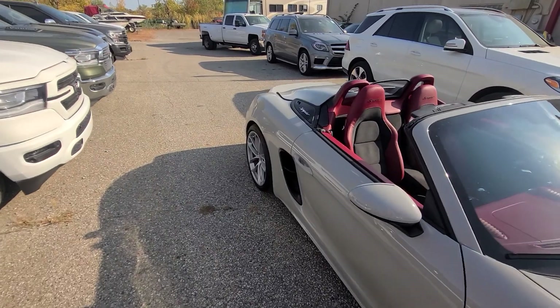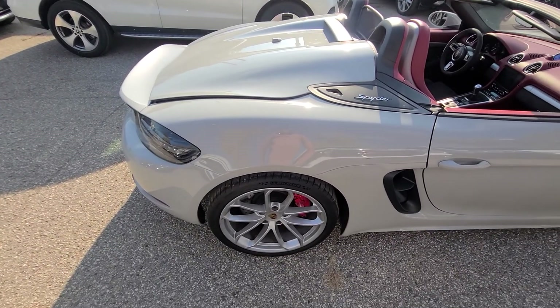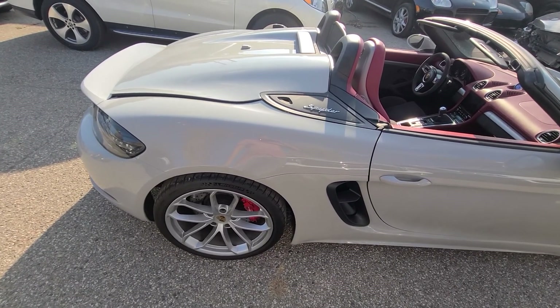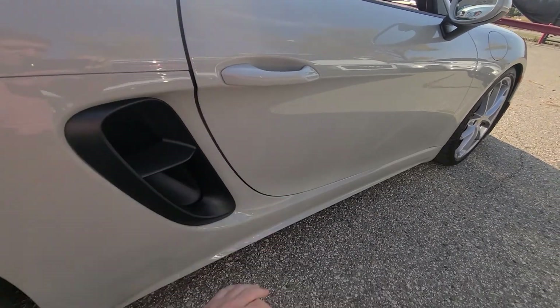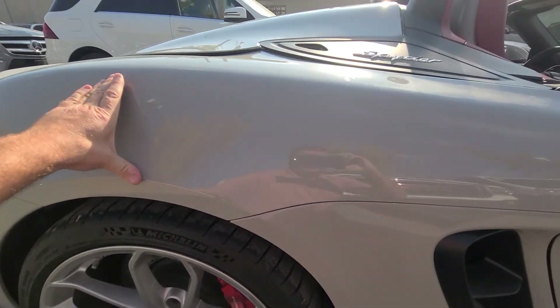This vehicle is a rebuilt title, which is what we do here at McComb Automotive. We've been doing it for over 20 years. This car came from the insurance company with side, rear, right damage. We ended up replacing the passenger door, skirt with the rocker, and quarter panel.